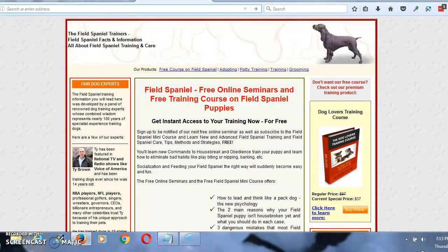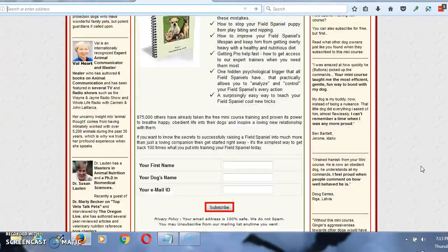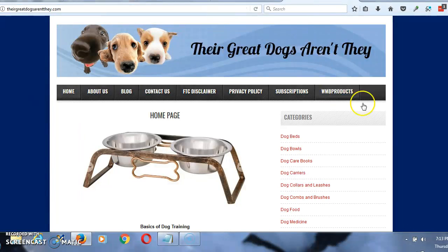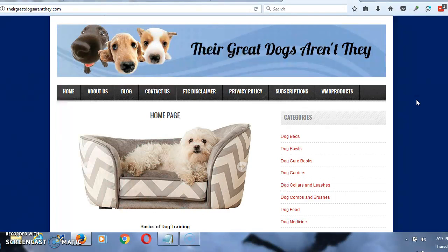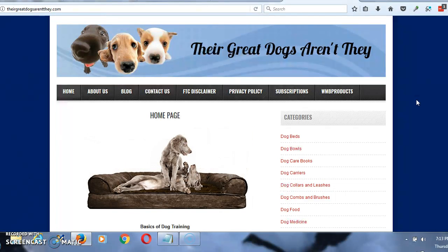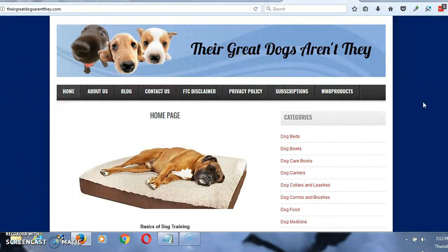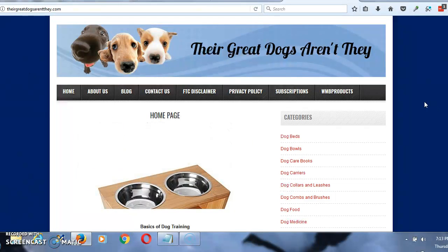Now what I'd like for you to do is to come to this website — I'm going to leave a link below the video — where you can get a free mini course. You put your dog's name in, your name, your email address, click subscribe, and they're going to send that report straight to your inbox with tips and tricks for taking care of your new dog. And be sure to visit us at TheirGreatDogsArentThey.com, where you can find everything that you need for your new dog — whether it's dog beds, dog food, bowls, carriers, treats — everything you need can be found right there. This has been Tony. Thank you for listening today.